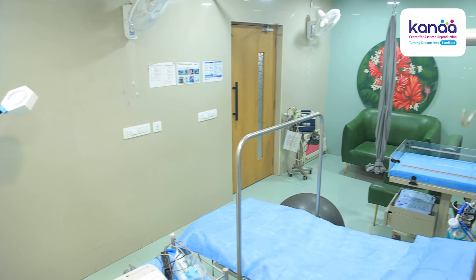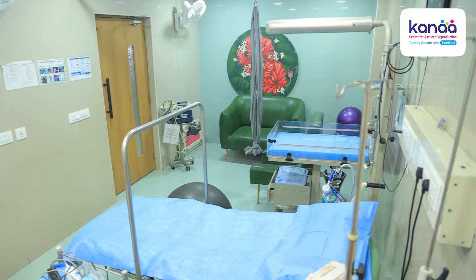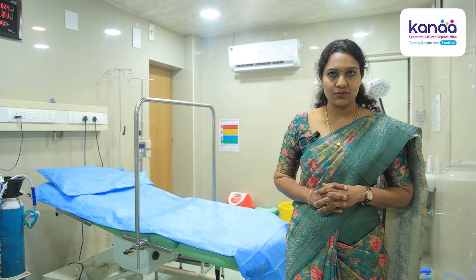I will ask Dr. Kavitha to take you through. Welcome to our labour room. Our labour room is quite a spacious place, and it has very cool and calming interiors, so that mothers have a calming effect. We have designed it this way.